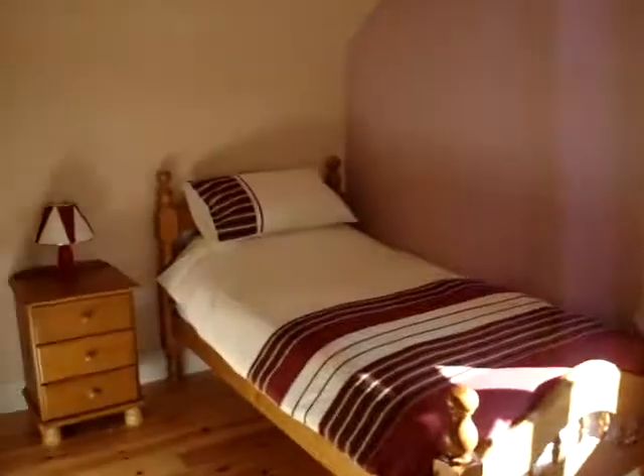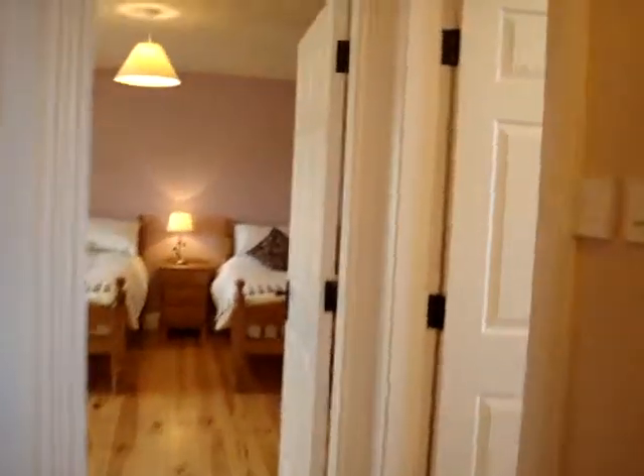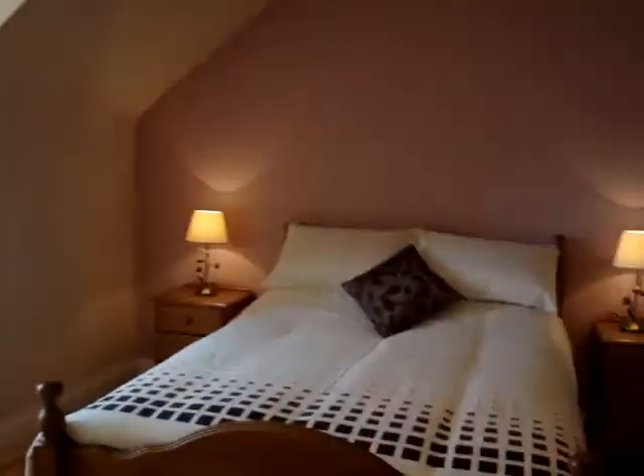This is the twin, fully en suite. As you move down the hall, great single bedroom here if you just want a bit of privacy. Great family room, as you see, a queen and a single bedroom, and a magnificent bathroom which services the single and the family room.